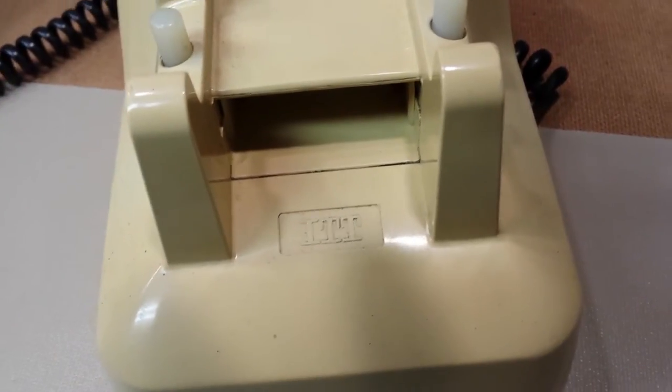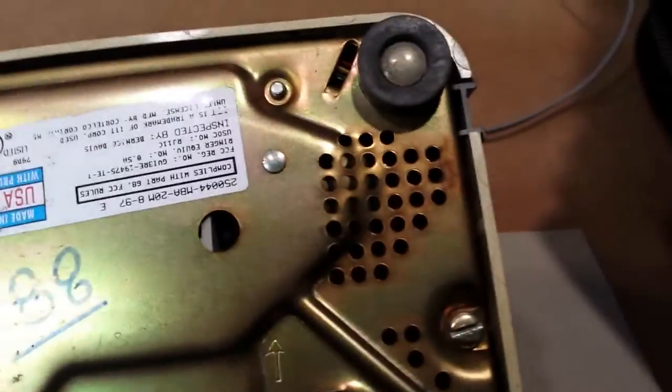This is an ITT branded phone. If we flip it over, that was probably the old extension number. I'll flip it around so you can read the label.